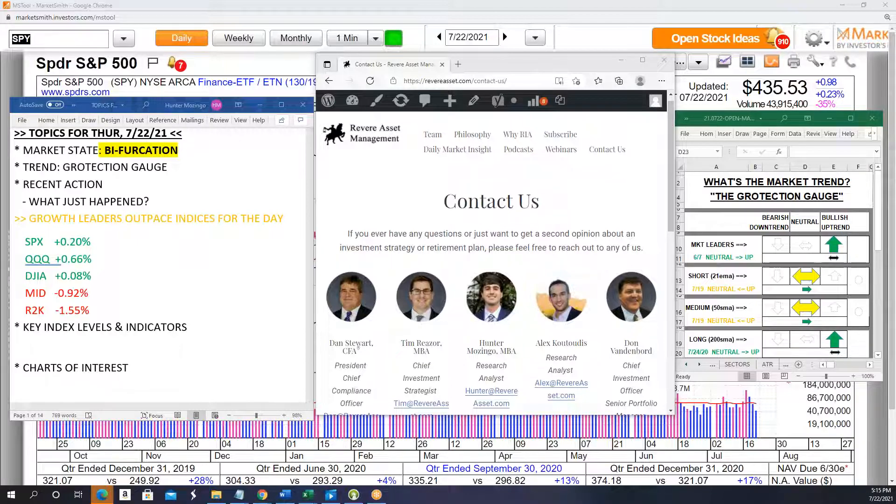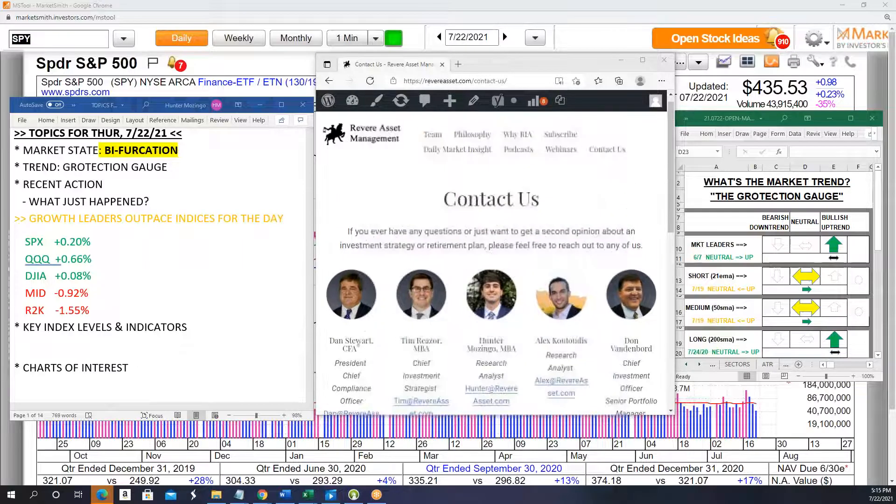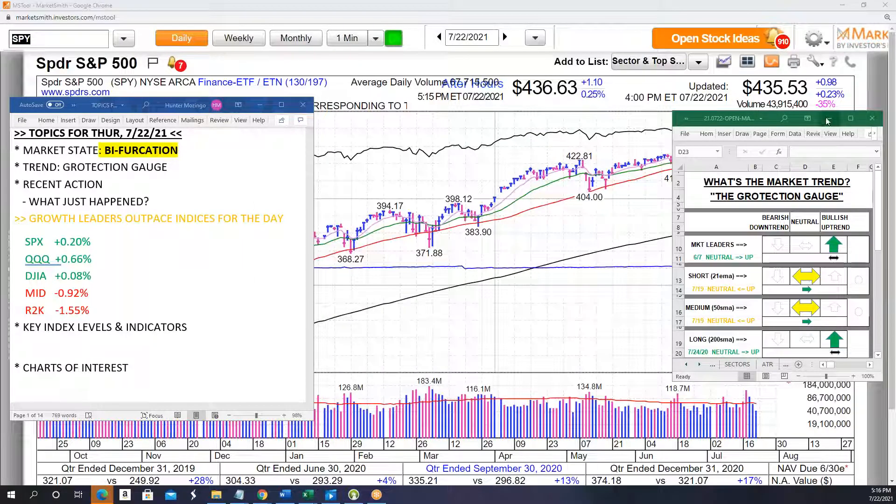This is the team at Revere. If you have any comments or questions about anything covered in the video, please send an email to hunter@revereasset.com. If you're interested in Revere's strategy or becoming a client, you can reach out to Dan, Tim, Alex, or Don at revereasset.com. If a strategy that participates in the upside by finding leading stocks and minimizes the downside is interesting to you, please reach out to any of these people.